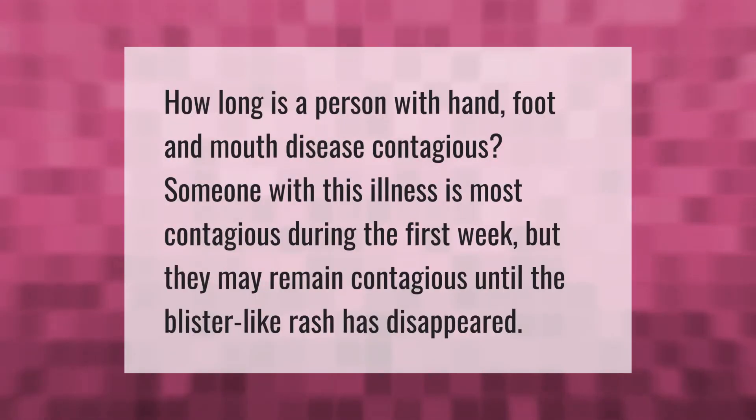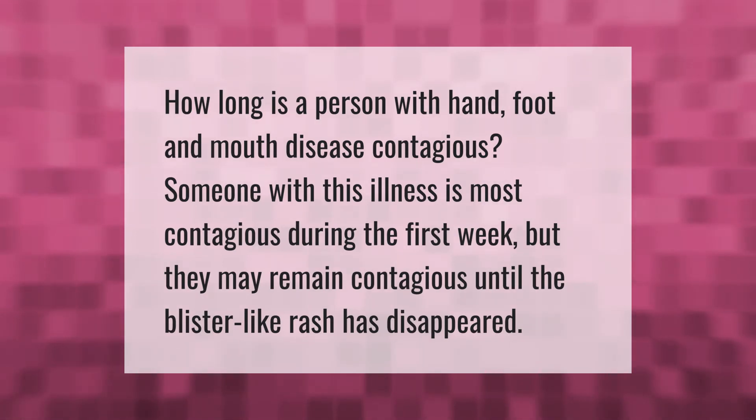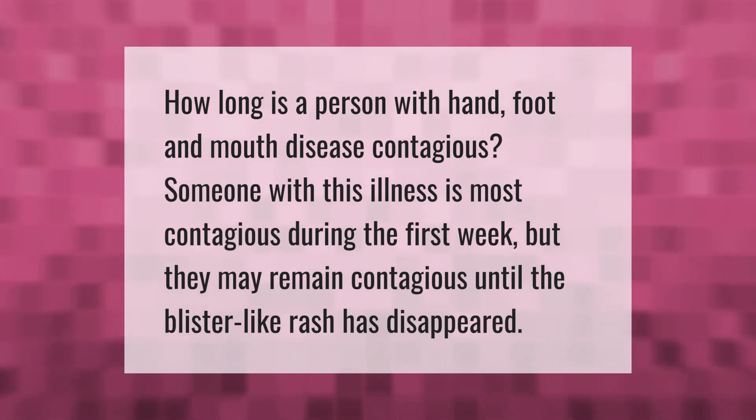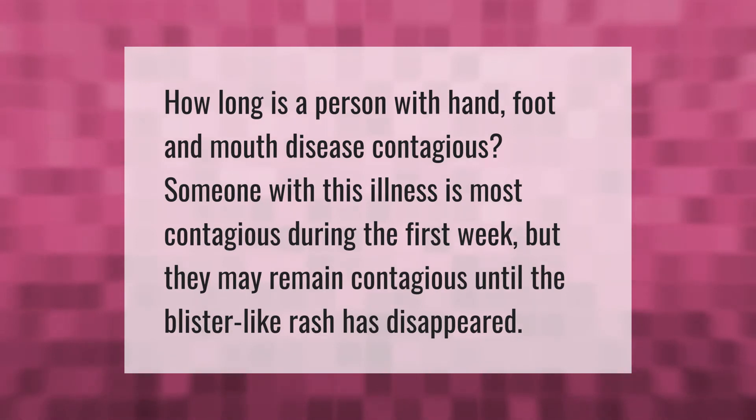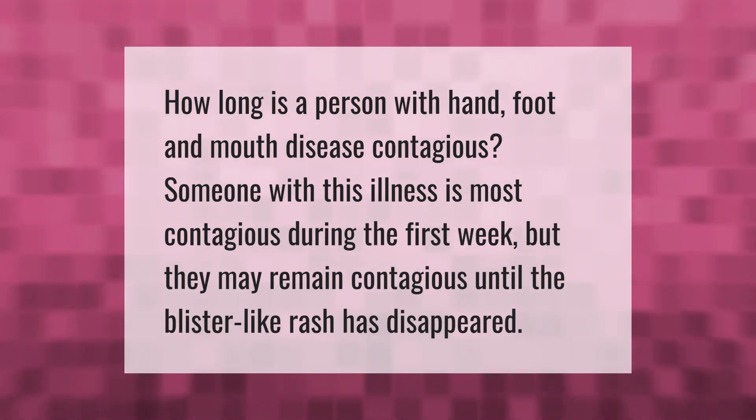How long is a person with hand, foot, and mouth disease contagious? Someone with this illness is most contagious during the first week, but they may remain contagious until the blister-like rash has disappeared.